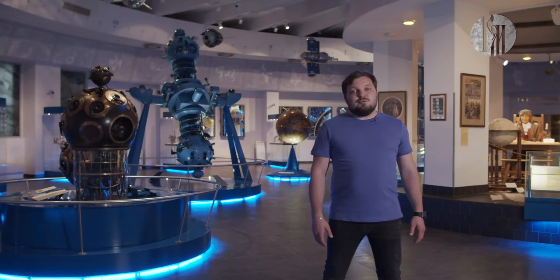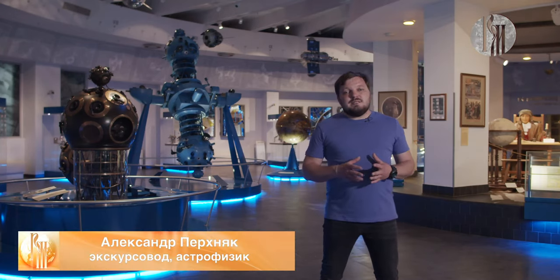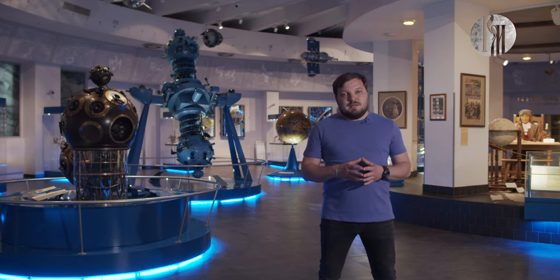Hello, you are watching the episode of Museumania on the channel of the Russian World. Меня зовут Перхняк Александр, и сегодня я вам проведу виртуальную экскурсию по самым знаковым местам планетария.